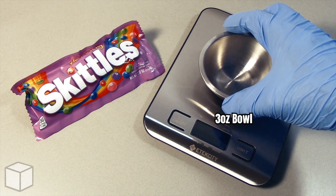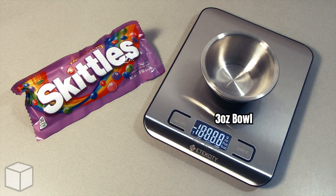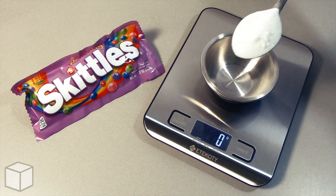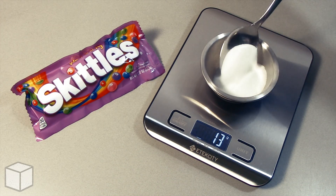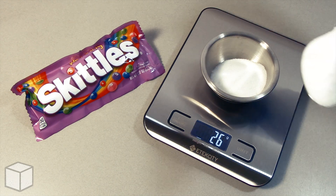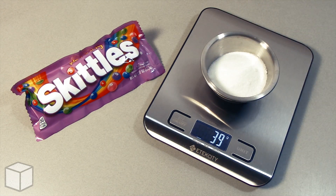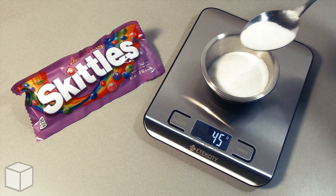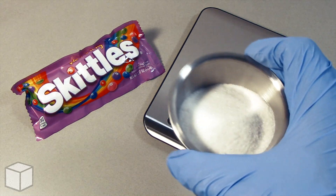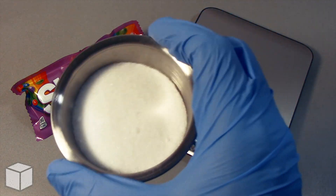To provide a visual of what that looks like, using a food scale I am going to add granulated sugar into this small 3 ounce bowl until the total amount is equal to 45 grams. And this is what 45 grams of sugar looks like in the bowl up close.